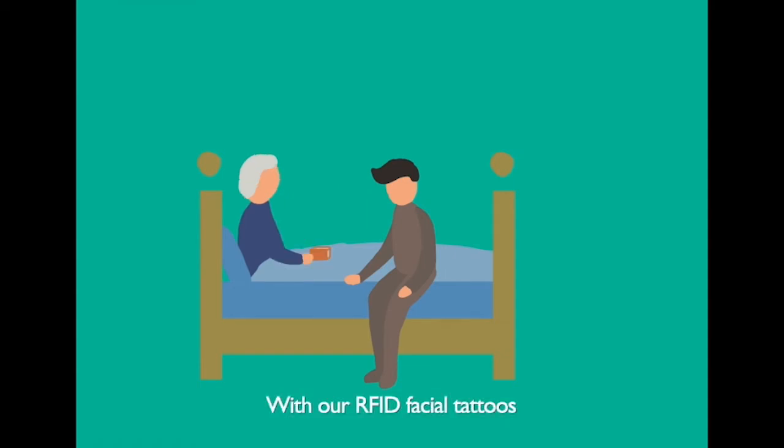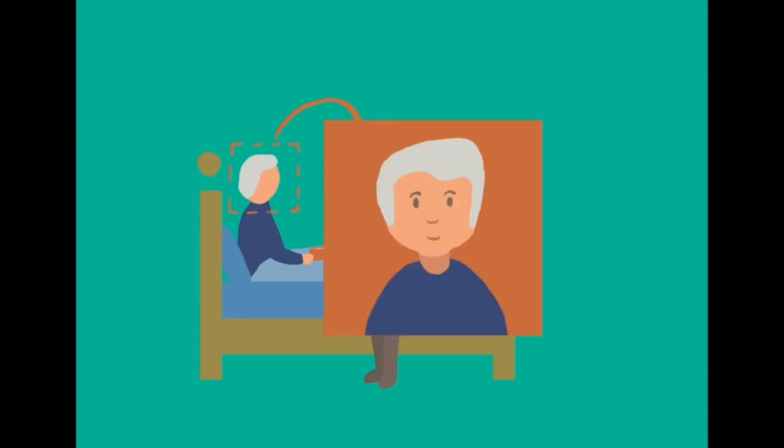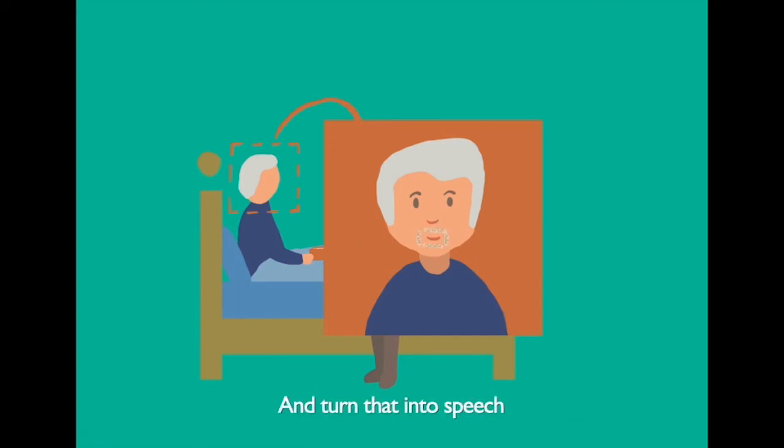With our RFID facial tattoos, the synthetic voice comes out naturally from the processor almost in real time. We can automatically detect the patient's facial and tongue movement and turn that into speech.